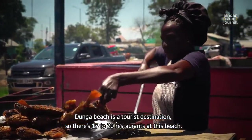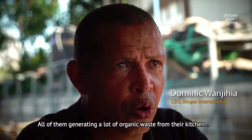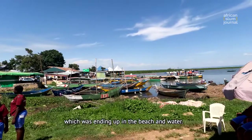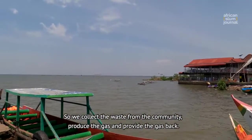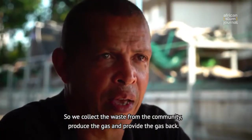Dunga Beach is the truest destination. There are 15 or 20 restaurants at this beach, all of them generating a lot of organic waste from their kitchens — waste that is ending up on the beach and in the water. So we collect the waste from the community, produce the gas, and then provide the gas back.